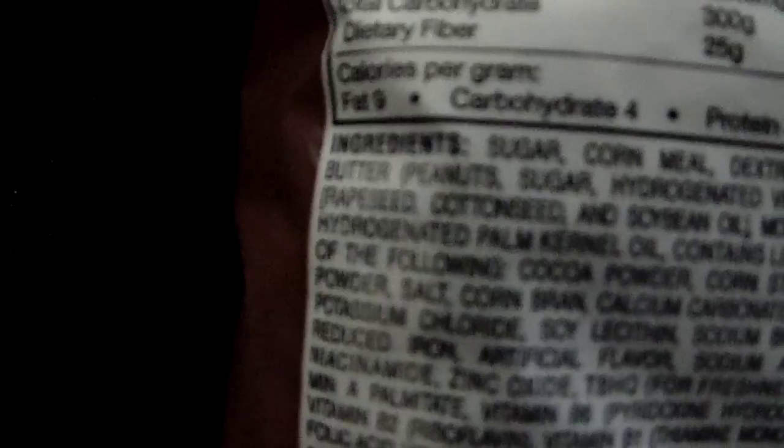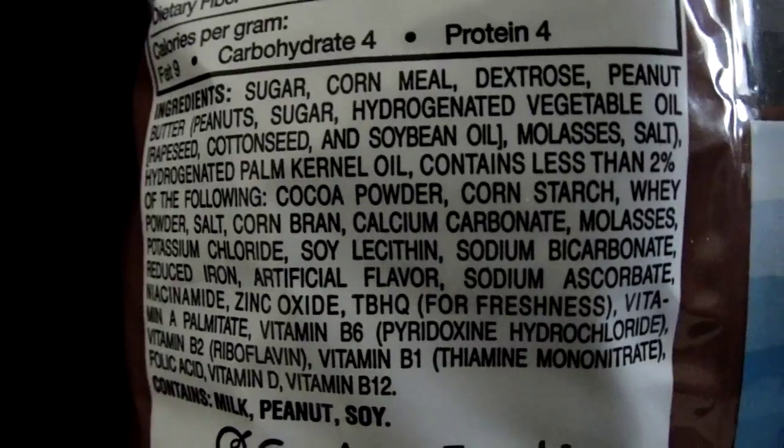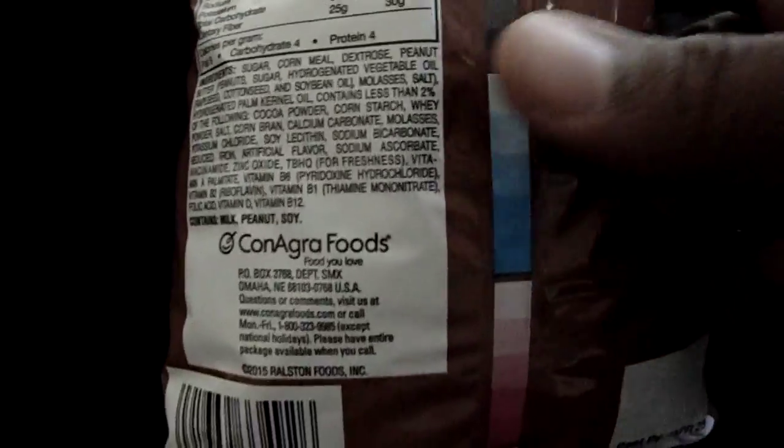What the fuck is rapeseed? To this day I still don't know what rapeseed is. But anyway, that's pretty much everything.